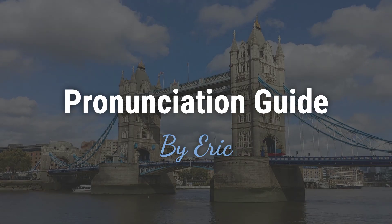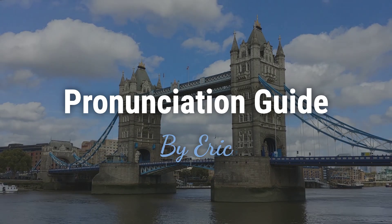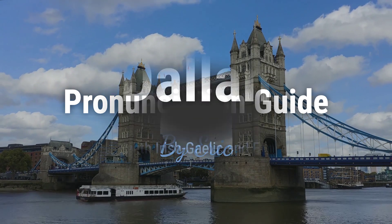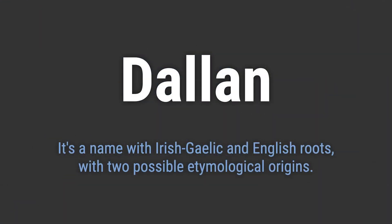Hello. This is Eric. Welcome to my pronunciation guide on some of the most mispronounced names in the world. It's a name with Irish Gaelic and English roots, with two possible etymological origins.